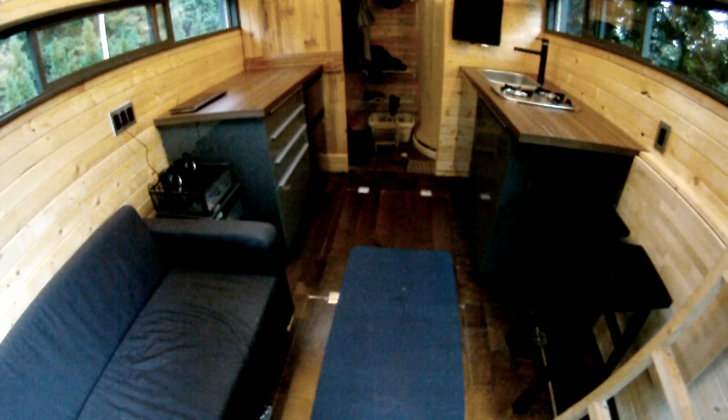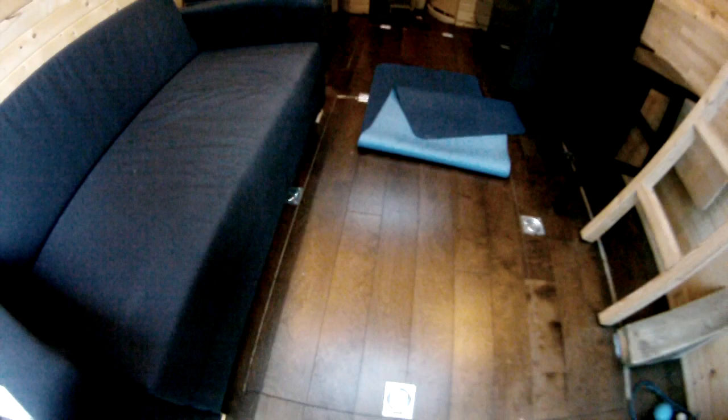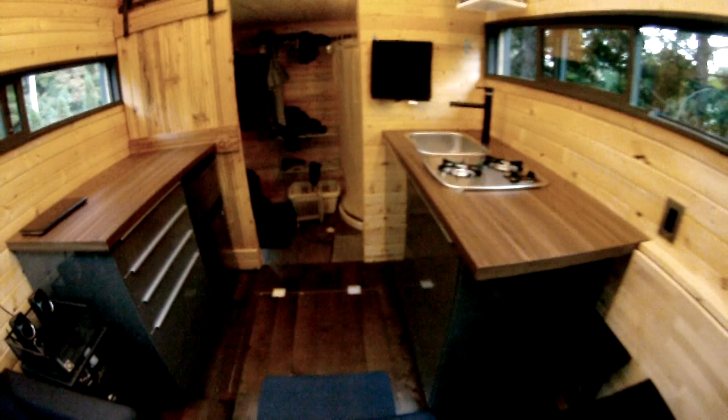There's actually quite a bit of floor storage here. It's about 7 feet 9 inches on the inside by 10 feet. Everything on the bottom here is accessible through these trap doors. Open them up — as you can see, there's quite a bit of space down here to store all your toys. All my toys.